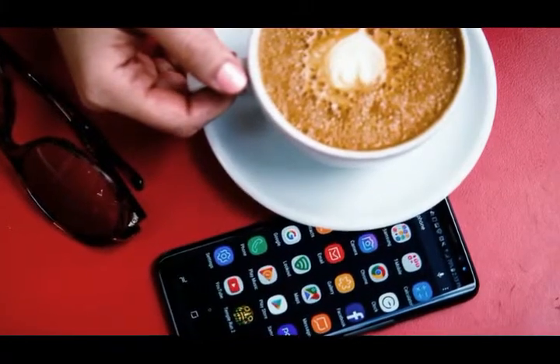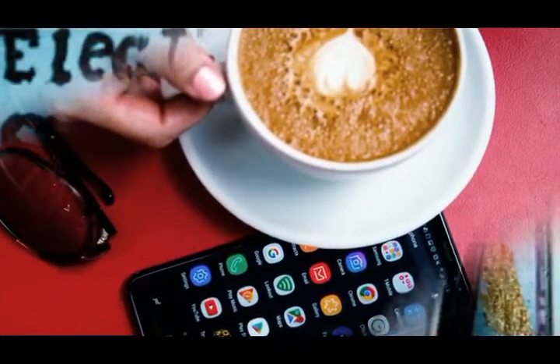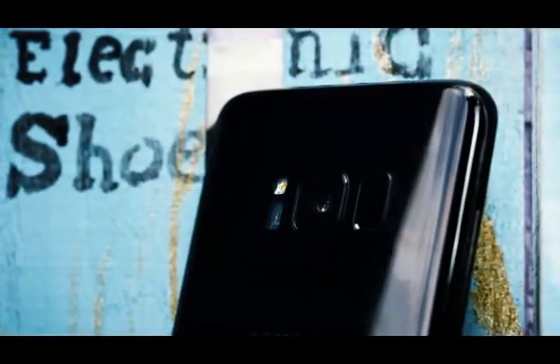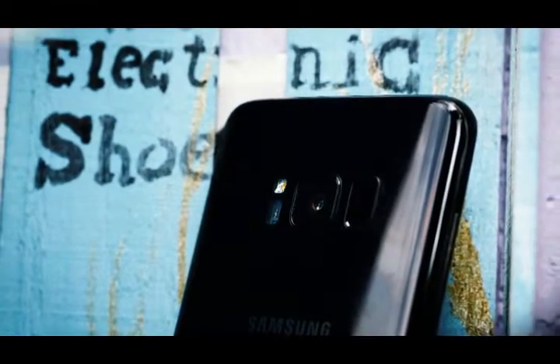The Samsung Galaxy S8 is without a doubt the most beautiful, polished phone I've ever held. These words were true when I first reviewed it in April, and are still true a month on. I do have some additional insights since then — scroll down a bit for those.